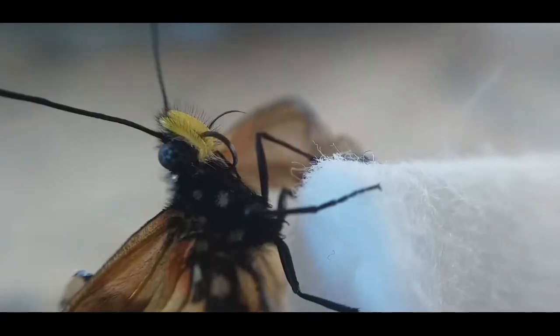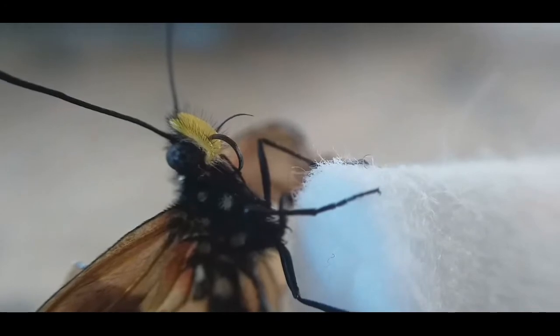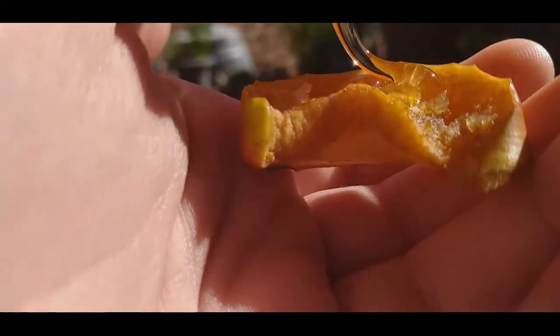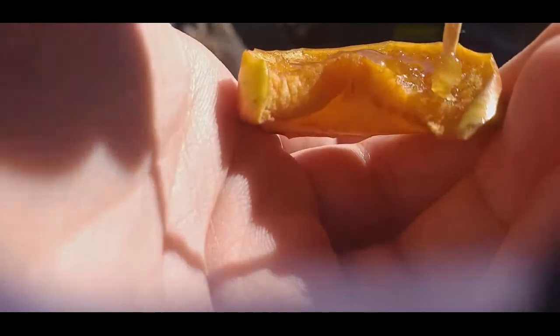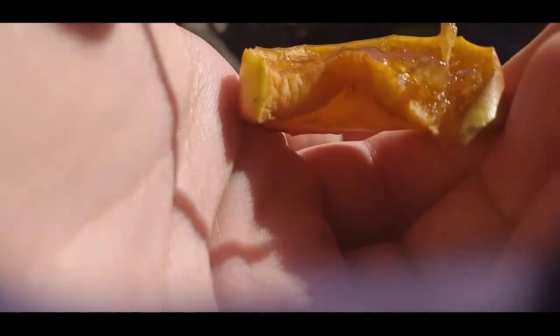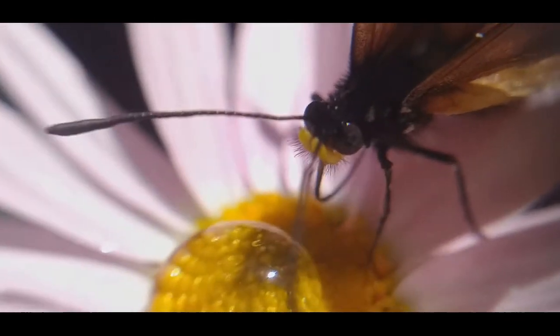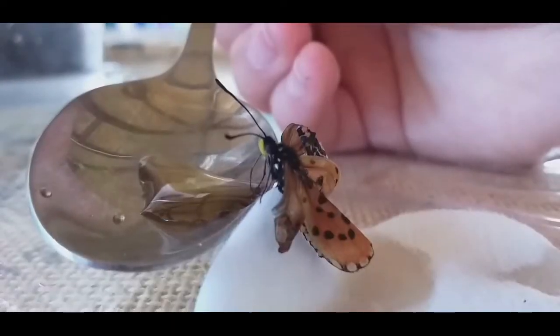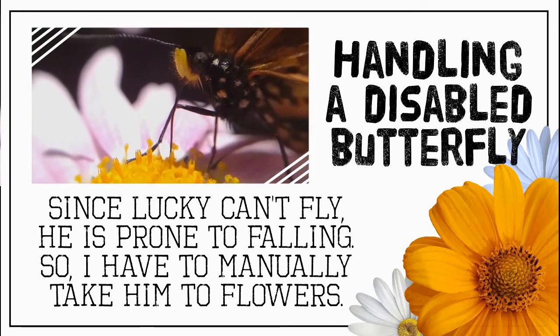Another method that worked great when I didn't want to get my hands dirty was taking an apple, slicing it up, and mushing it with a toothpick. I sometimes added water and honey to the apple and mushed it all together, and Lucky seemed to love it because it simulates a flower. I tried adding honey directly on a flower though, and that was a total mess — I would not recommend that.